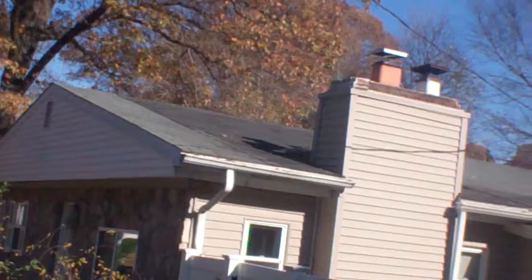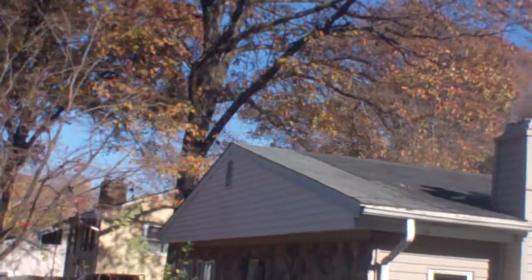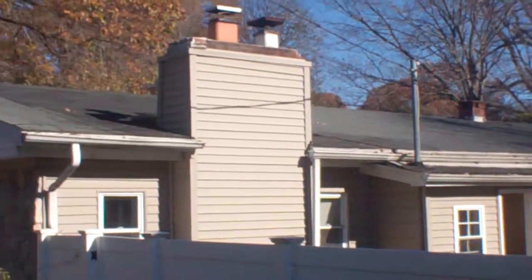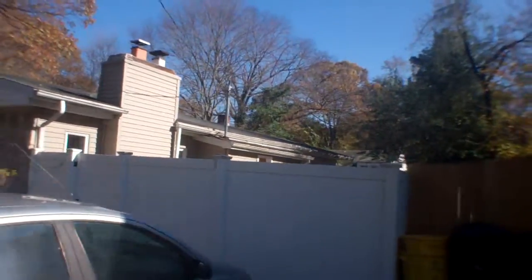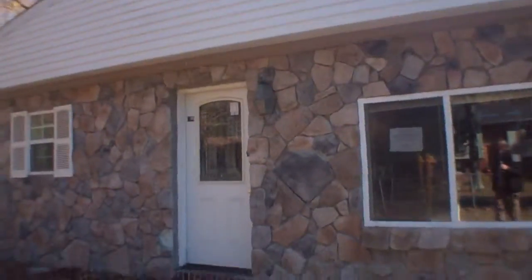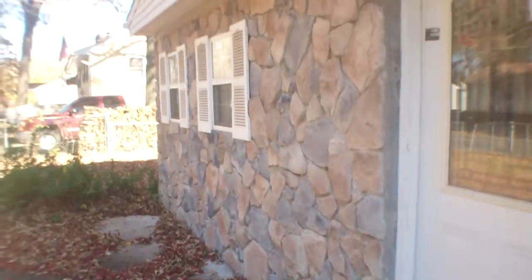The roof mostly looks good, but there's something in the front where it changes shingle colors, like they patched it or did something to it. The gutters are either sagging or maybe the roof is uneven. There's some cracking in the stone front near the front door — one stone is missing — but it looks pretty good otherwise.